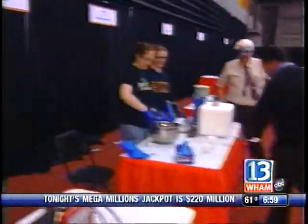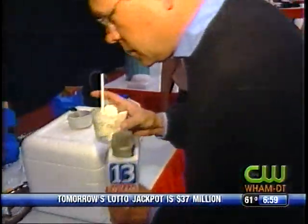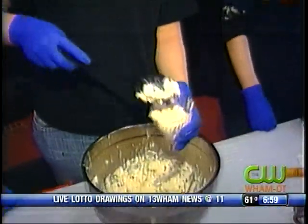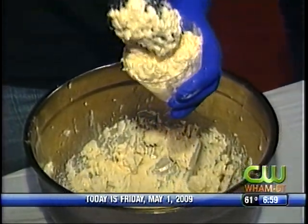Now back to the ice cream. Here is the finished product. What flavor would this be? This one's vanilla. We'll have chocolate tomorrow too — chocolate and vanilla — again made with liquid nitrogen as the freezing component.